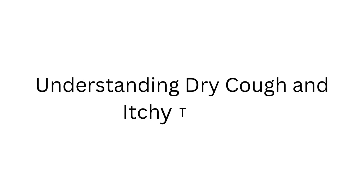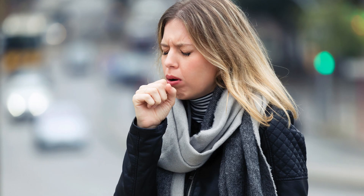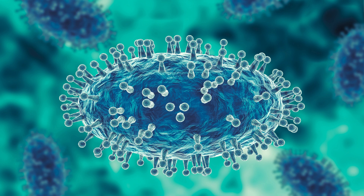Understanding dry cough and itchy throat. A dry cough is often non-productive — it doesn't produce phlegm or mucus. Conversely, an itchy throat feels scratchy and irritated, often accompanying the dry cough. Various factors can trigger these symptoms, including allergies, viral infections, dry air, and irritants like smoke.